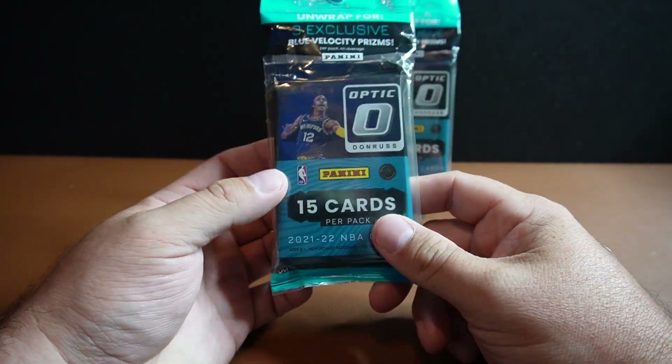It's a nice Carmelo Anthony on the base. There's a Trey Murphy rated rookie, Rayshaun Holmes, Charles Bassey on the rookie, Kessler Edwards, De'Aaron Fox, Jamal Murray, Fred VanFleet, a Paul George Express Lane, Zach LaVine, and we got a T-Minus Kevin Durant.